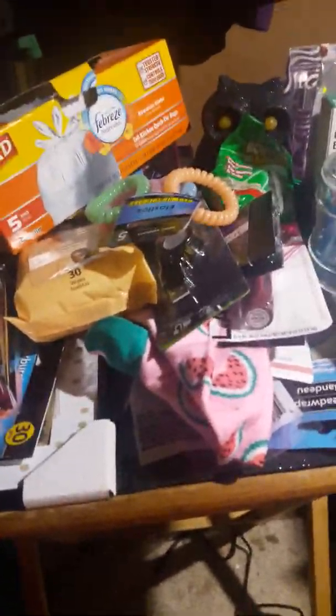Hello everybody, today I have a Dollar Tree haul and I am here to show it to you. Some of the things I had already opened. I got this Glad with Febreze freshness — it only comes with five — and it's a Hawaiian Aloha tall kitchen tie bags. It comes five in a pack and it smells so good.